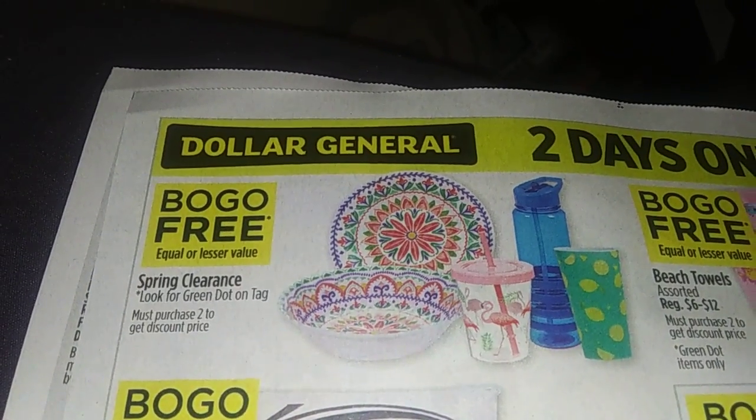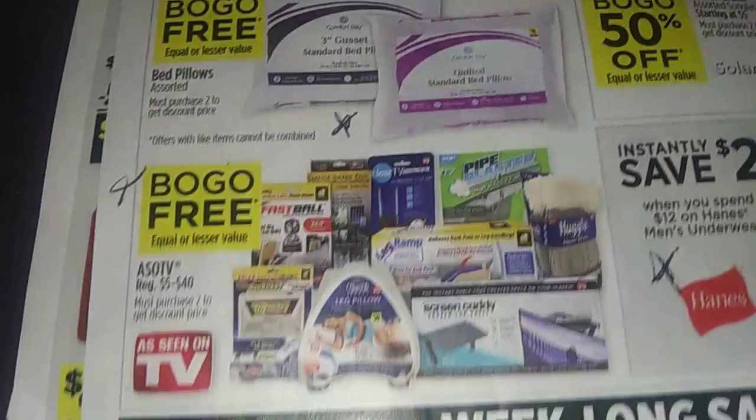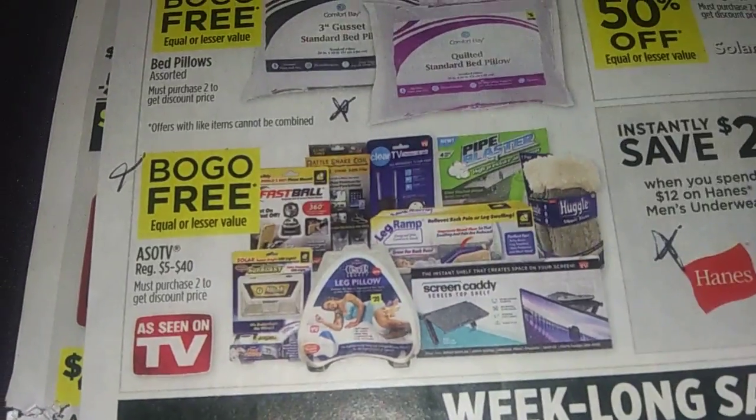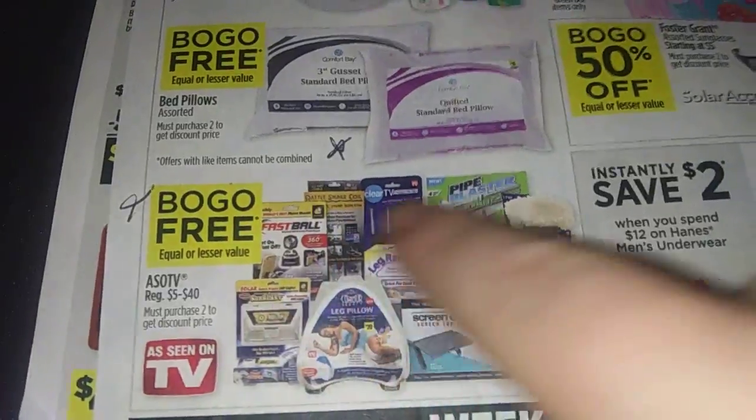Here's the back of the ad. You've got $2 off when you spend $12 on Hanes. There's spring clearance — look for a green dot. You've got pillows, as seen on TV. Especially Saturday, use your five off twenty-five. You could even do some Christmas shopping early.